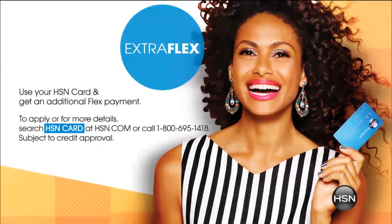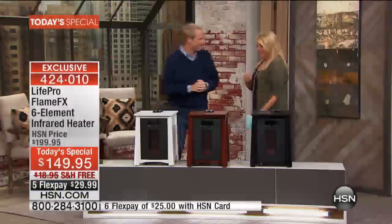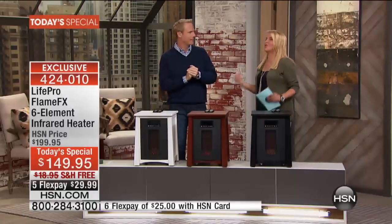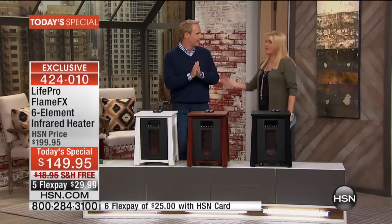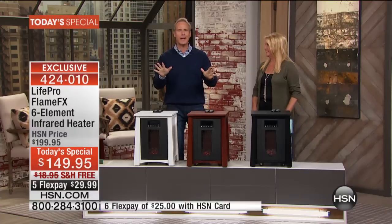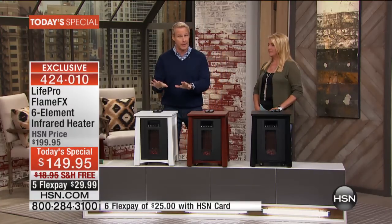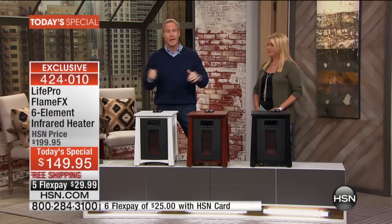Let me bring out Carrie McNally from LifePro. Hi Carrie! Good to see you. We were marveling at how chilly it was in Ohio — it was awesome. And everybody thinks, oh god, turn my heater on — not yet! You don't have to do that, and you can save a small fortune by zone heating.